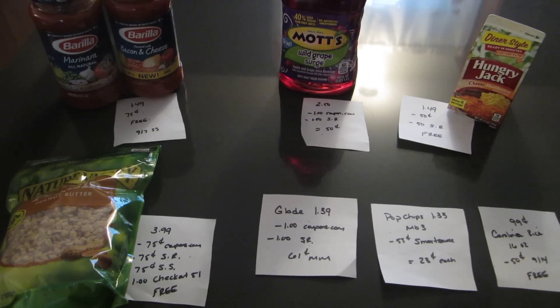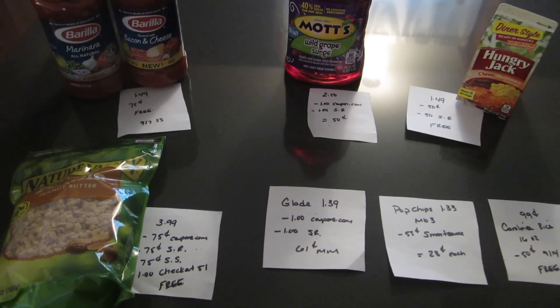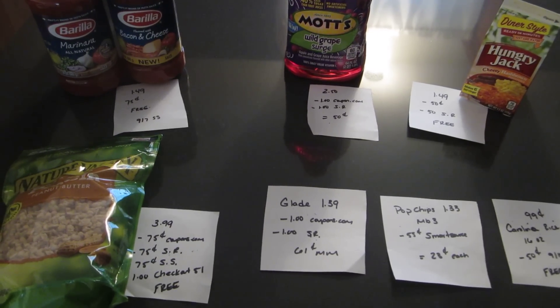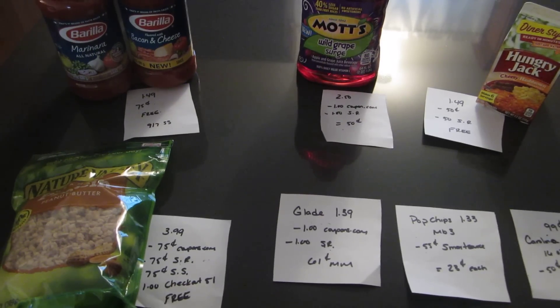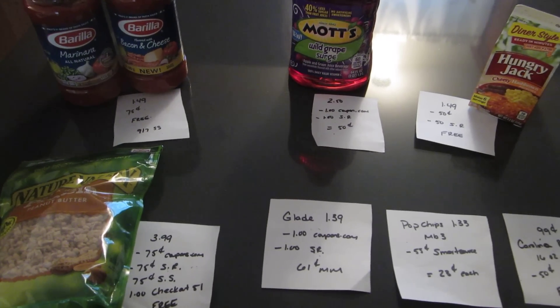Hey guys, it's Lisa with LA Savings and I have just a couple of ShopRite deals. I know some people were asking for it. I do work a full-time job so I don't have time to always get on Sunday, and if I don't get there I usually don't get there till the end of the week. At that point I feel like it's too late to bother making the video.